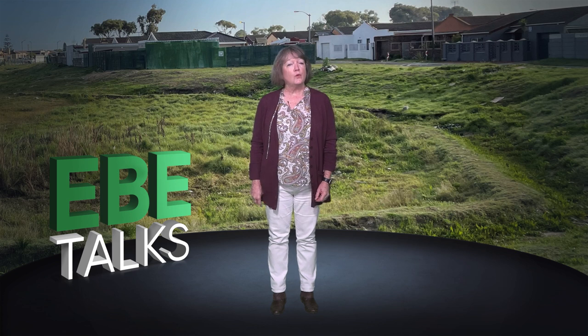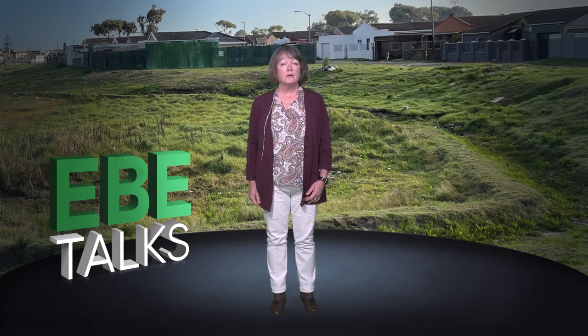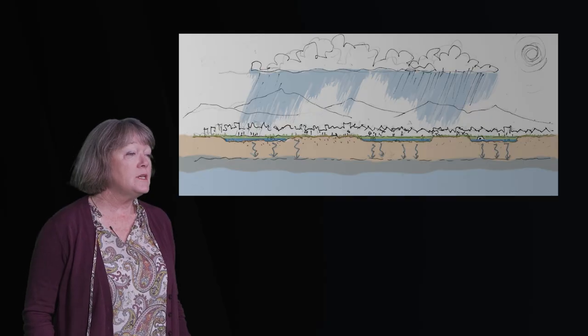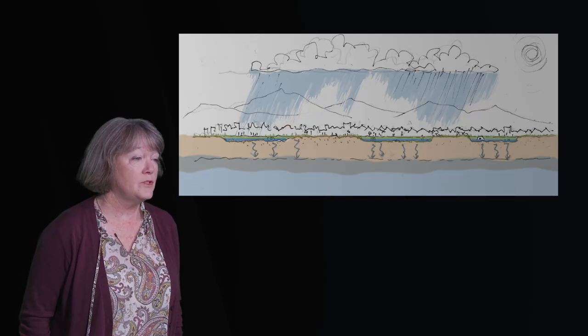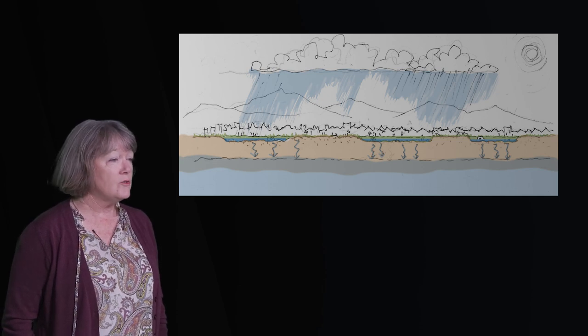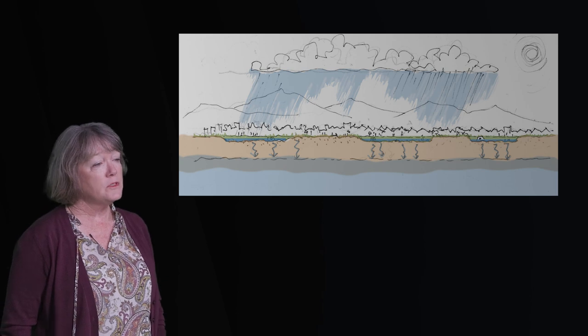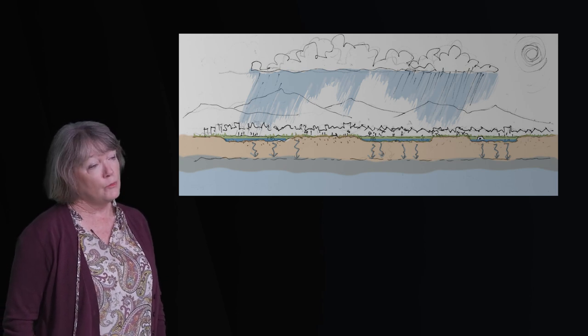UCT's Future Water Institute and the University of Copenhagen, with funding from Deneda, are collaborating to explore the potential of using existing stormwater detention ponds. Across Cape Town there are approximately 850 of these ponds, and our research asks if these ponds can treat stormwater and recharge the Cape Flats aquifer to enhance possibilities of later abstraction through boreholes.